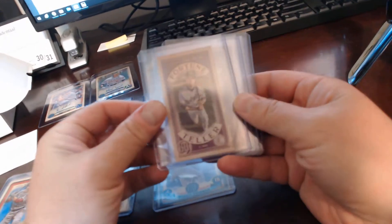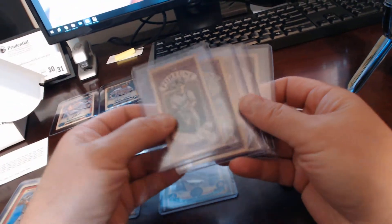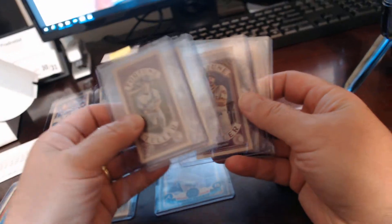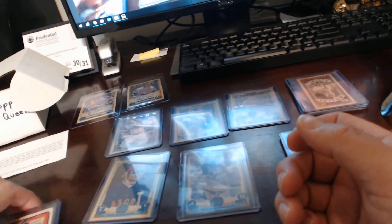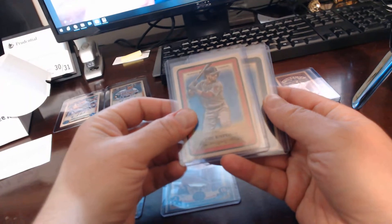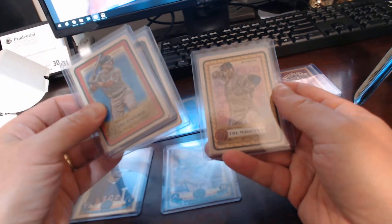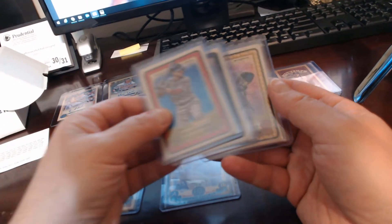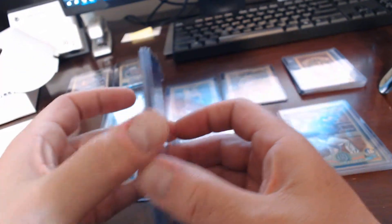We had a couple of decent parallels here. The fortune tellers were Christian Yelich, Juan Soto, Justin Verlander, and Kris Bryant — so those were the four fortune tellers. The other inserts were Mookie Betts (the Emperor), Ronald Acuna Jr. (the Joker), and Corey Kluber (the Magician). Those are all what they call Tarot of the Diamond cards, which is an insert for the Gypsy Queen set.